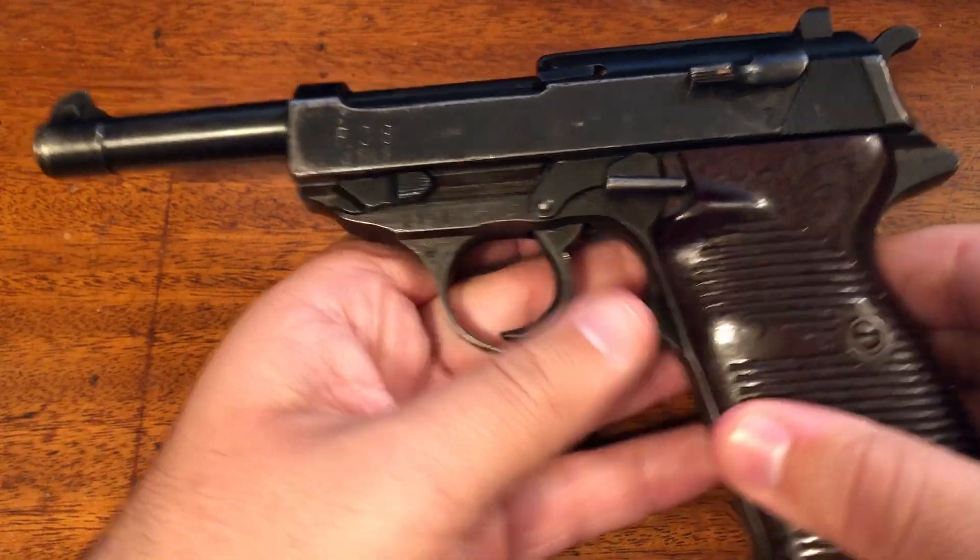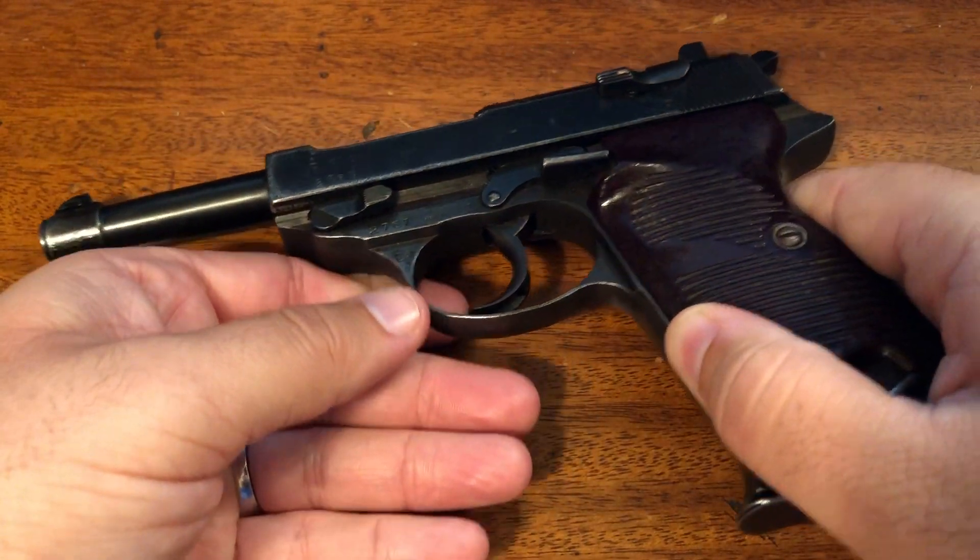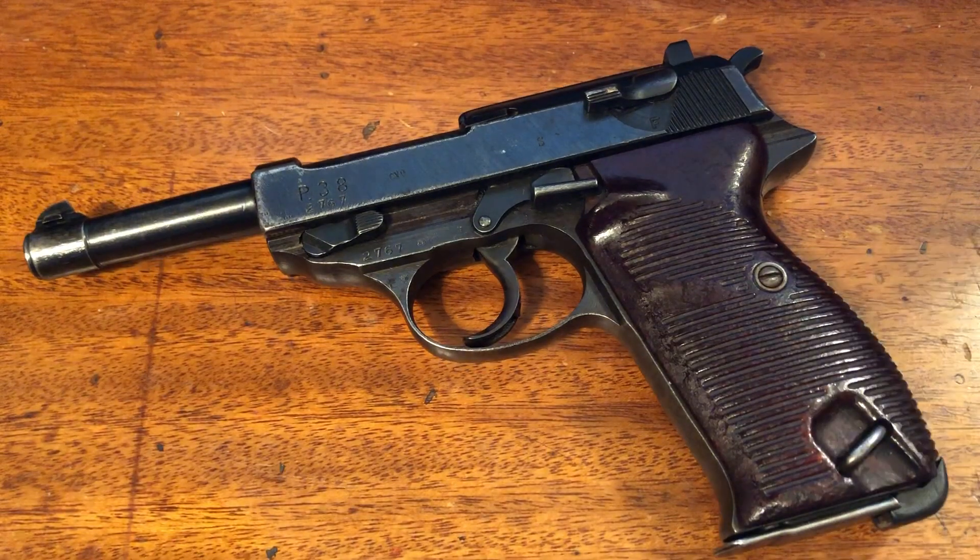Spreewerk was the company contracted out by Walther — one of three, I believe — to produce the P38 pistol. Spreewerk manufactured this firearm from 1942 to 1945. The headquarters for Spreewerk were located in Spandau, just outside of Berlin. However, this firearm was actually built in the Czech Republic, just across the German border.